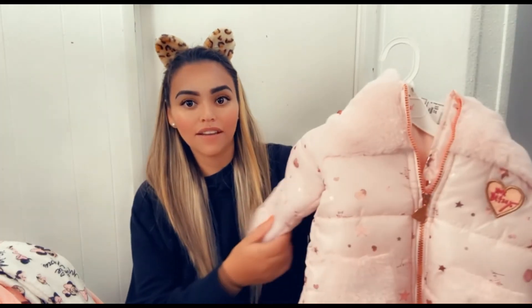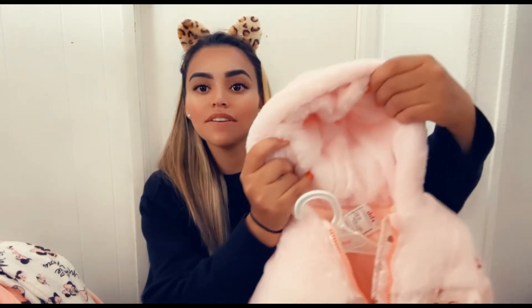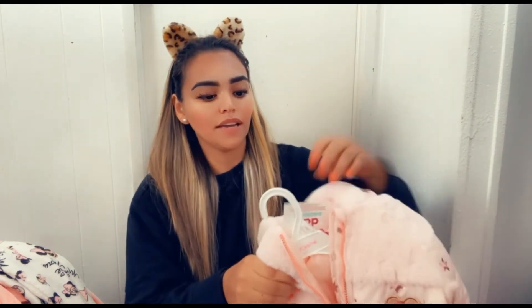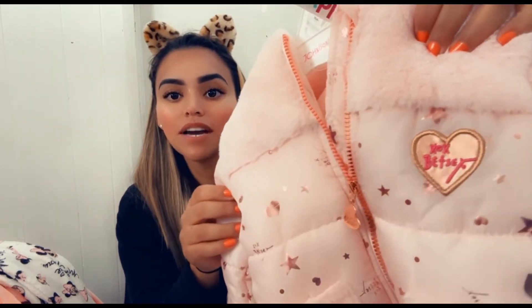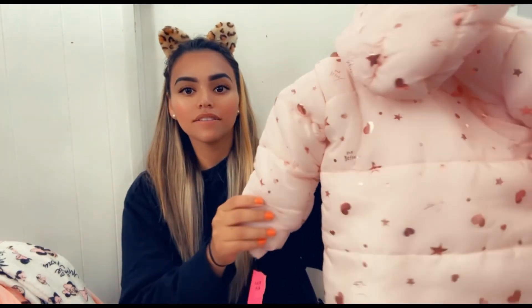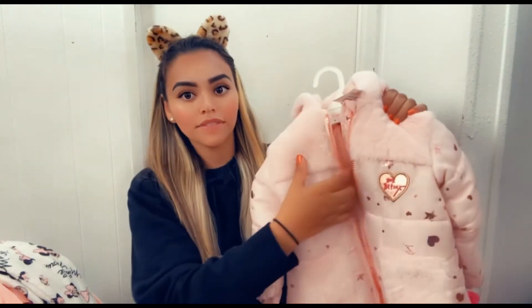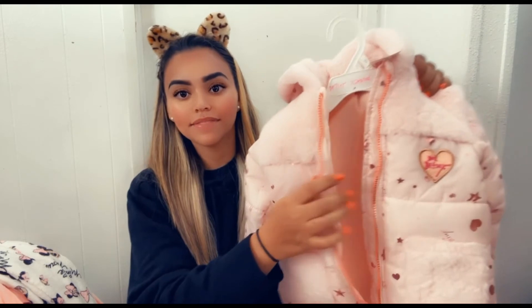One of my very very favorite things was this Betsy Johnson jacket — it was the last one. It's definitely gonna keep her warm when it gets really cold. In the back it's very cute, very thick, very fun, with a fun zipper, and it's nice and warm and pink. I love this jacket so much. My husband hasn't seen any of the clothing items yet, so it'll be a surprise — he's gonna open them for her.